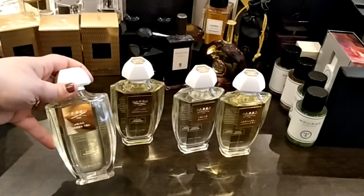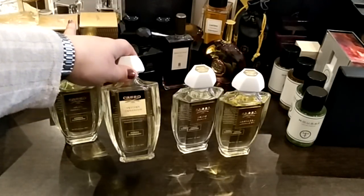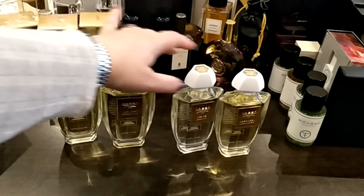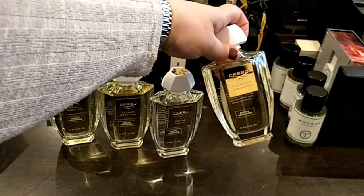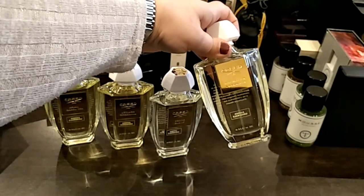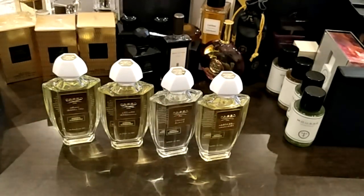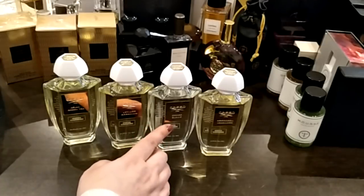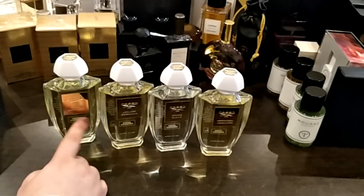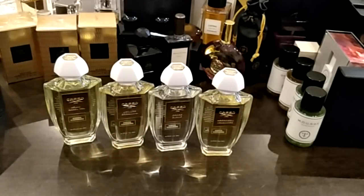Next I got four Creeds — the Asian Green Tea, Vétiver Geranium, Cèdre Blanc, and Aberdeen Lavender. Love these. They are on the lighter side — Cèdre Blanc and Asian Green Tea are a little lighter than the other two — but they are so, so nice to wear in the hotter months.